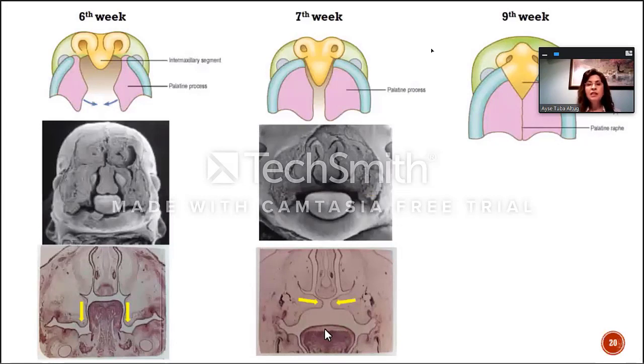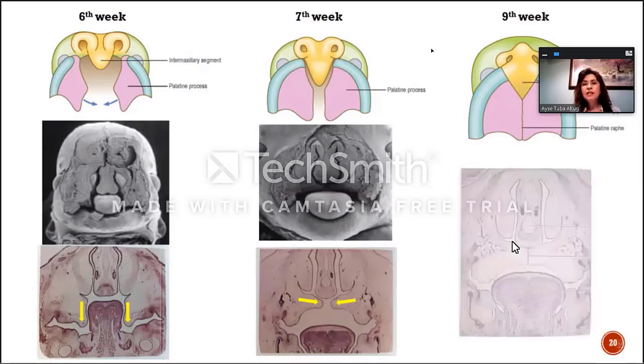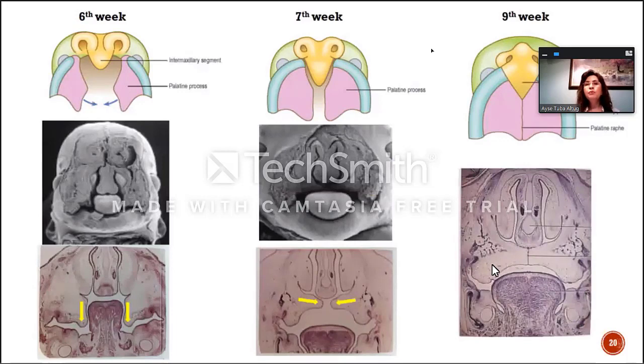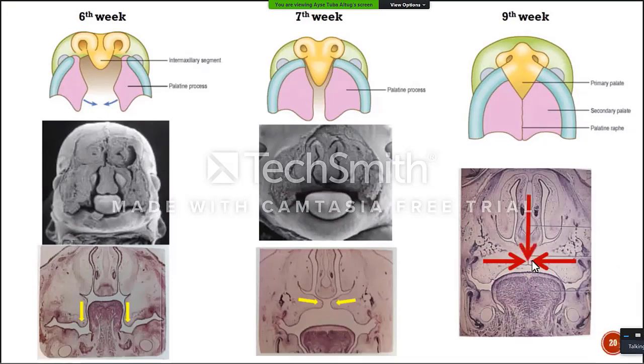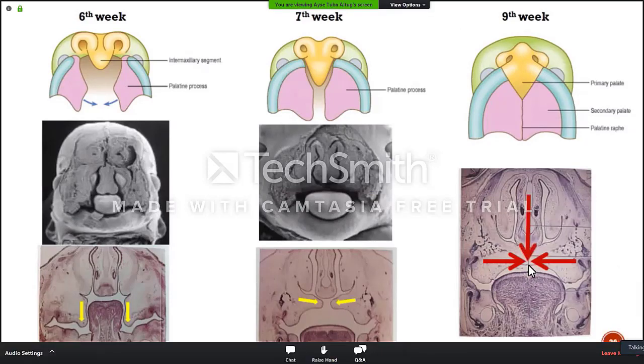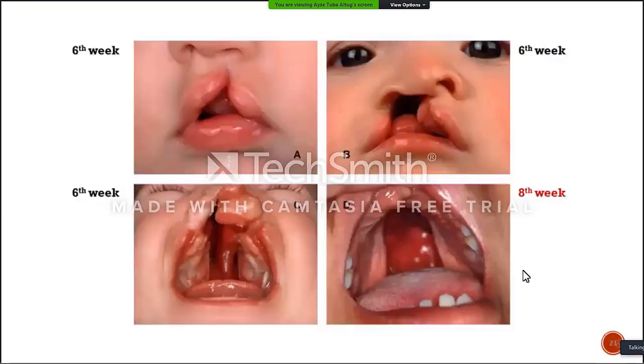With this, the palatal shelves are able to get closer, and they fuse at the end of the ninth week. This is the tongue and palatal shelves, and after the palatal shelves are fused, they are also fused with the nasal septum. So this is a perfect closure. If this doesn't happen, unfortunately, we will have a cleft palate.